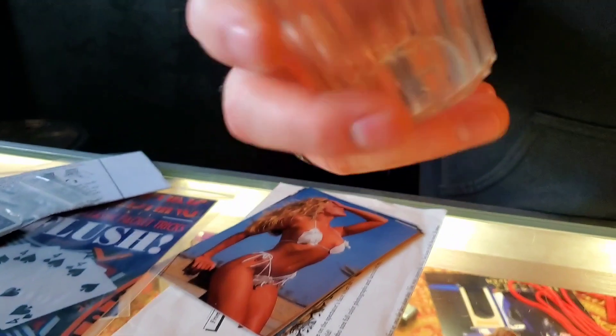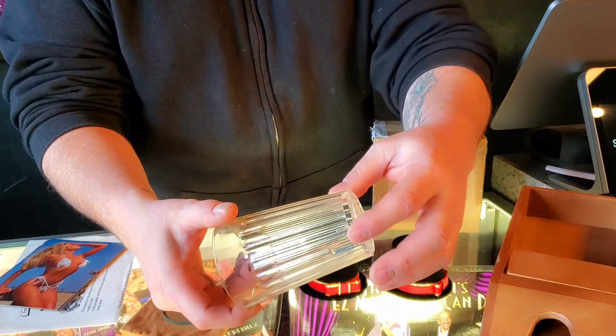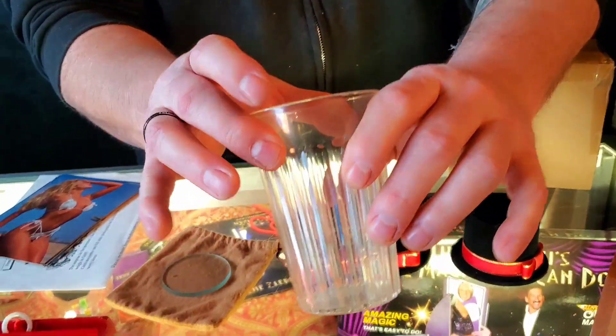This is a coin cup — it's got a slit in the back so you can drop coins into the cup, they come back out in your palm, and you can switch hands. This one's only $5. It's a plastic one, no chips or cracks or anything like that.